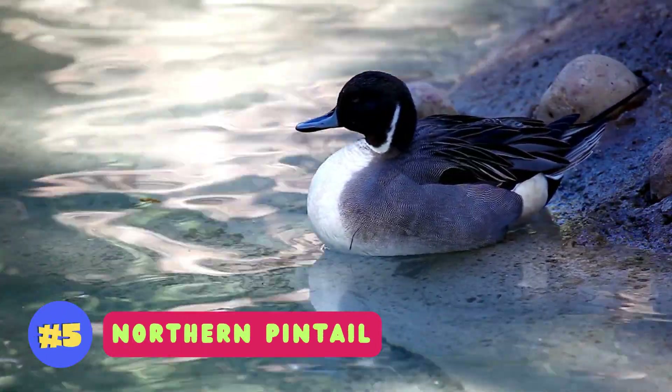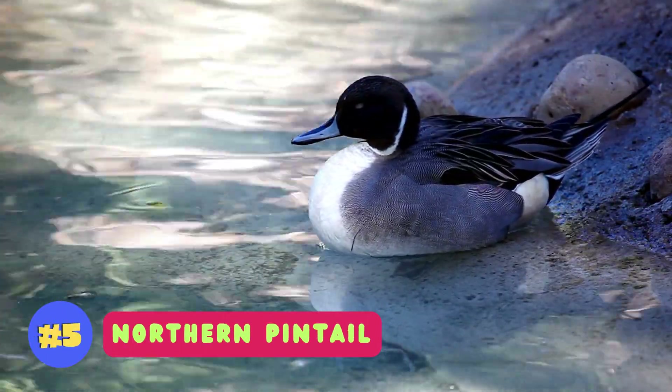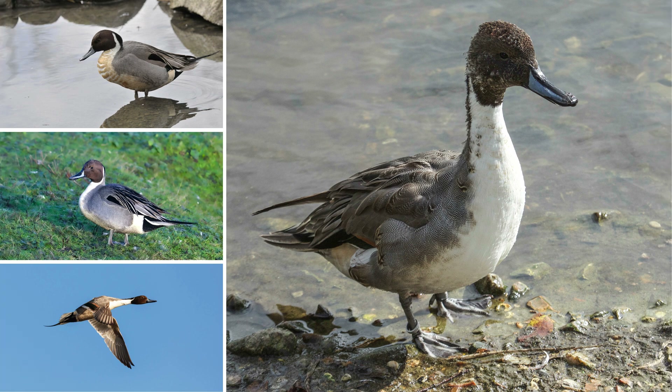Northern pintails are elegant dabbling ducks known for their long, slender necks and distinctive pointed tails.